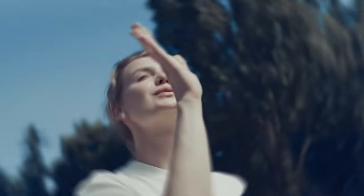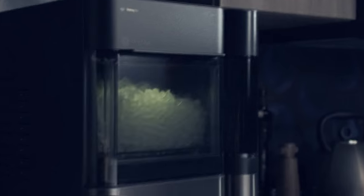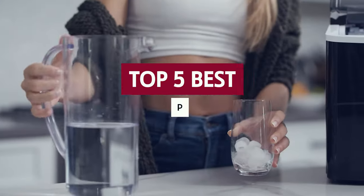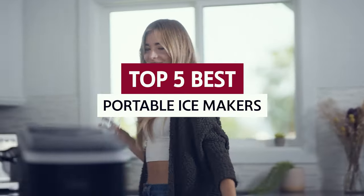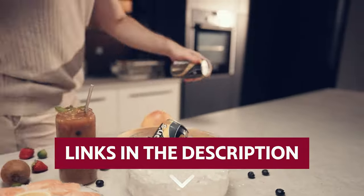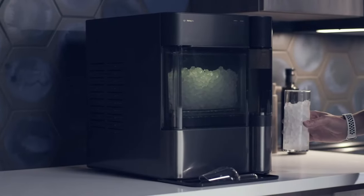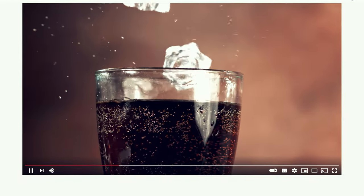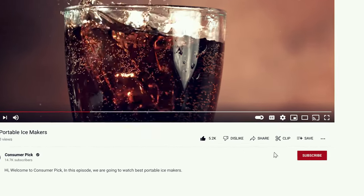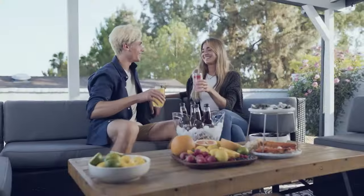Portable ice makers. Say goodbye to those pesky ice cube trays that never seem to have enough to go around. Let's dive into the world of the best portable ice makers and find your perfect chilling companion. Links to all products mentioned in this video are in the description below. You can also find more detailed analysis and comparison tools on our website consumerpicked.com. Like this video? Hit the subscribe button and ring the bell to stay updated. Ready for the listicle? Let's dive right in.